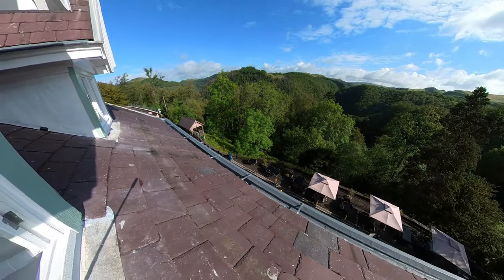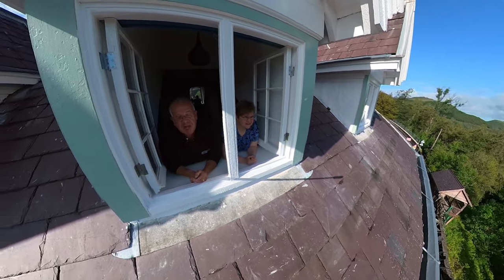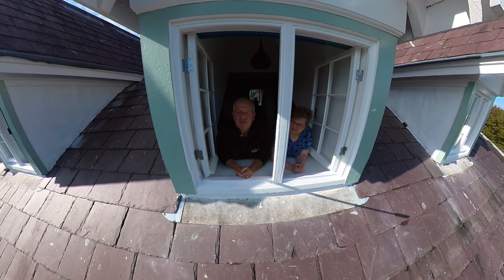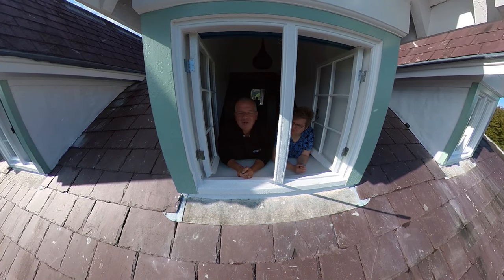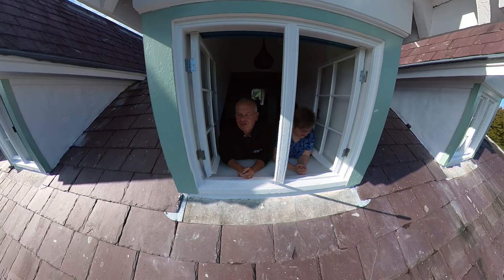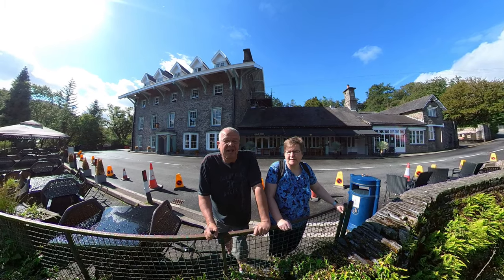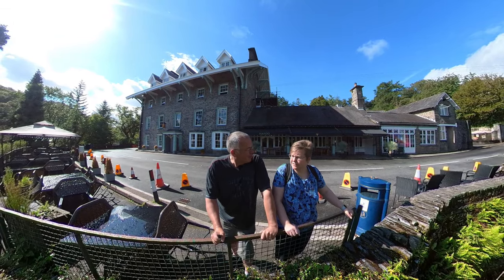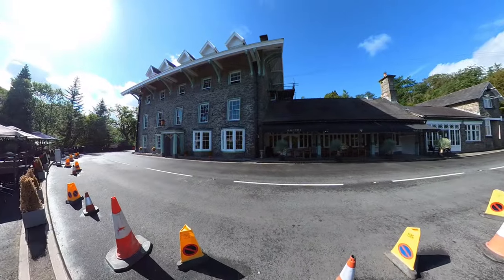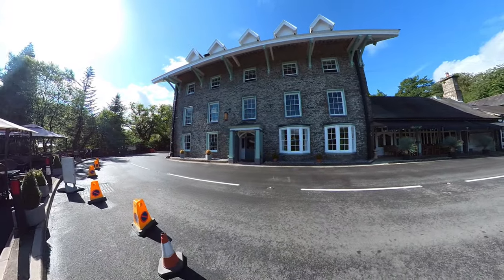Hello, good morning and welcome to Devil's Bridge. We're in the top floor of the Hafol Hotel and this is a view we get down towards the waterfalls. Today's walk is going to be around — we're going to do the short walk first, which is just up the road here from the hotel, and we'll meet you down there by the bridge. This is the exit to the main walk. It's a great spot — this hotel — we've been stopping here for a few nights and it's only very recently been done up.